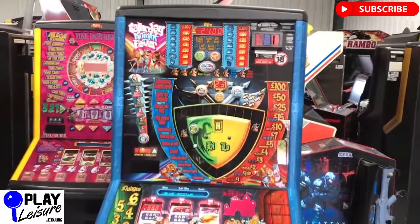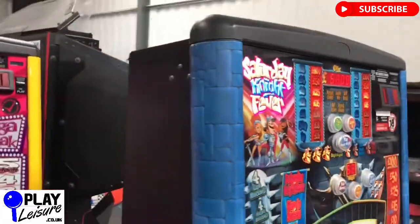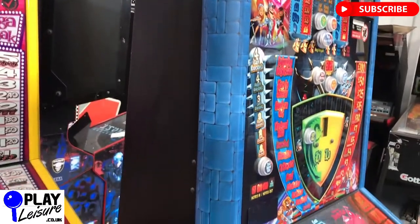So this is a £100 jackpot, 25p, 50p and £1 play. Full working order, as all of our fruit machines are, and it includes warranty as well.